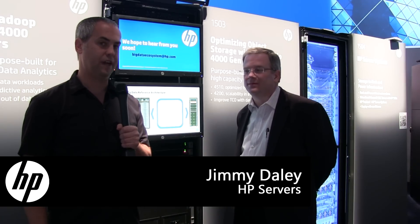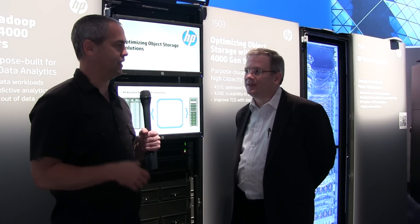Jake Ludington here at HP Discover, and I'm here with Jimmy Daly. We're standing in front of a rack that has an Apollo 4200 inside it. It's kind of new to the Apollo family — can you talk a little bit about what makes it special?